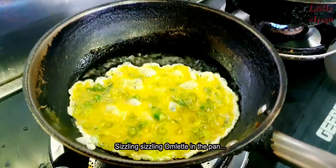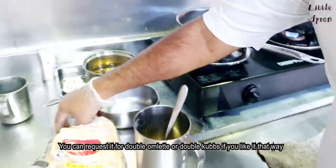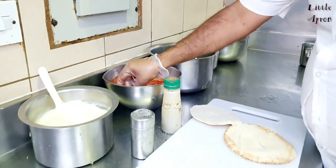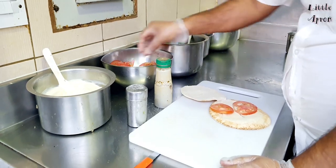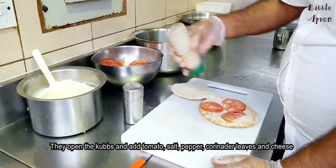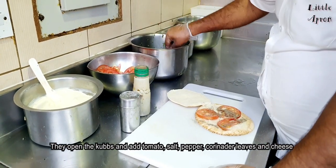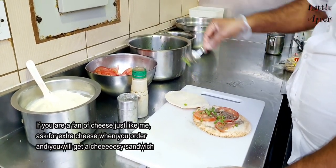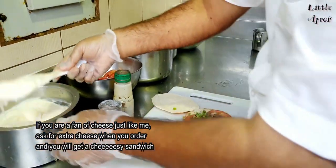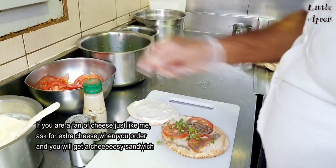Sizzling omelette in the pan! You can request a double omelette or double kubbs if you like it that way. After that, they open the kubbs and add tomatoes, salt, pepper, coriander, and cheese. If you are a fan of cheese just like me, ask them to put extra cheese when you order and you will get a cheesy sandwich.